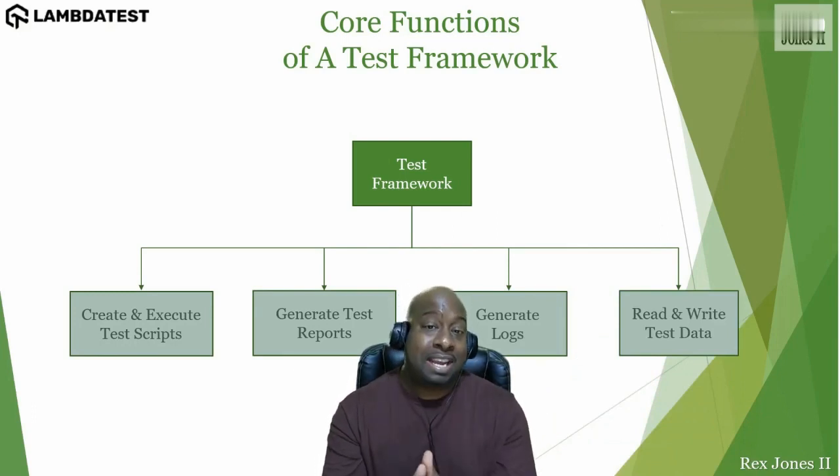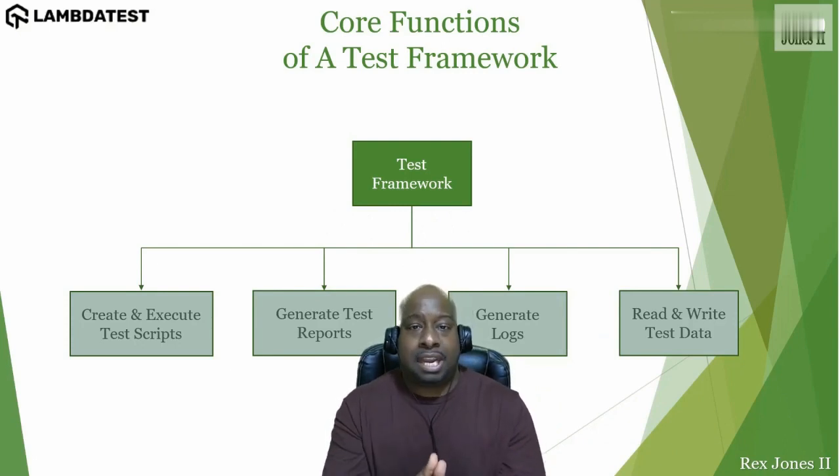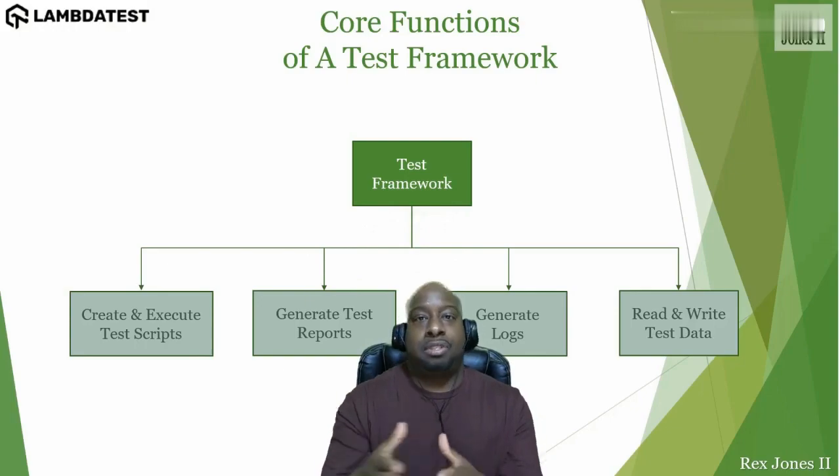Combining PyTest with Selenium allows us to write a scalable test for different types of testing, such as regression testing, cross-browser testing, database testing, and many other test types.